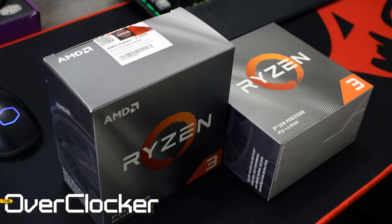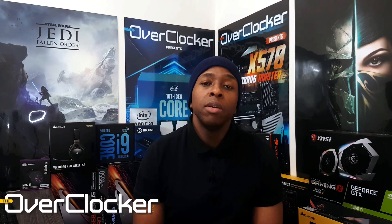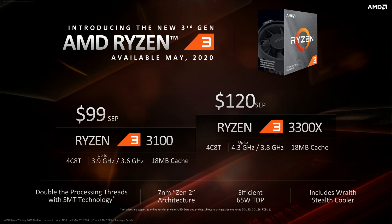Hi guys, Neil once again from the Overclocker magazine. This time I'm bringing you yet another review, but a little bit different. This is a CPU, and a small CPU at that — specifically the AMD Ryzen 3 3100. The 3100 is a CPU that AMD was selling, or at least stated would be selling, for around $100.